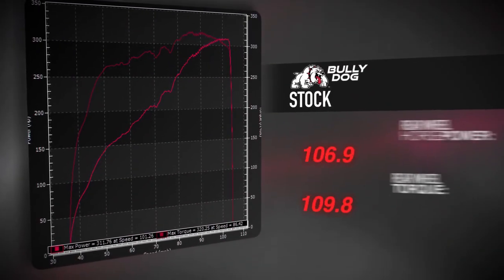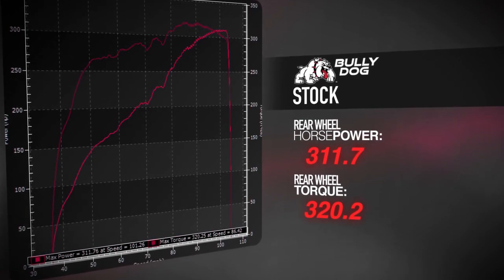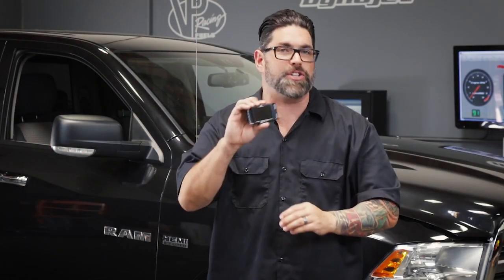This bone stock Ram 1500 with a 5.7 liter Hemi lays down 311 horsepower and 320 pounds-feet of torque, which is certainly impressive for a pickup truck, but I know we can do better.